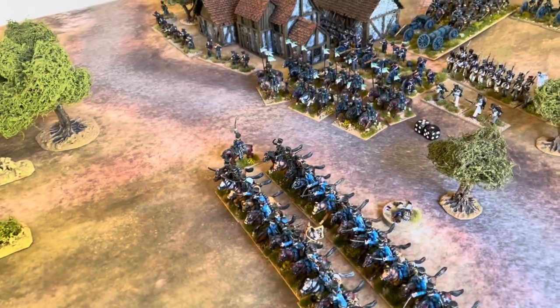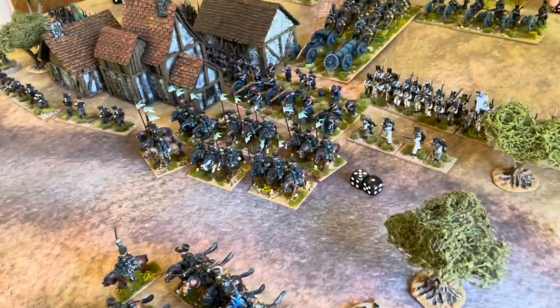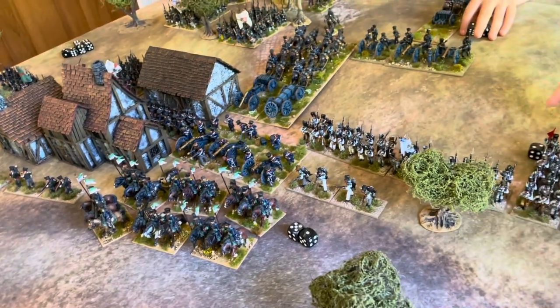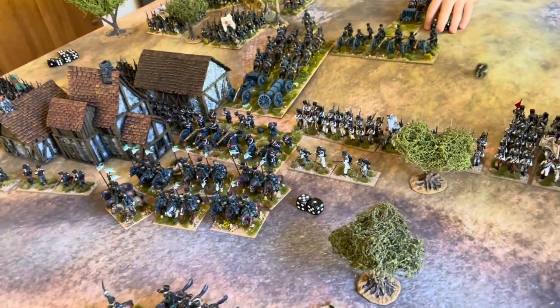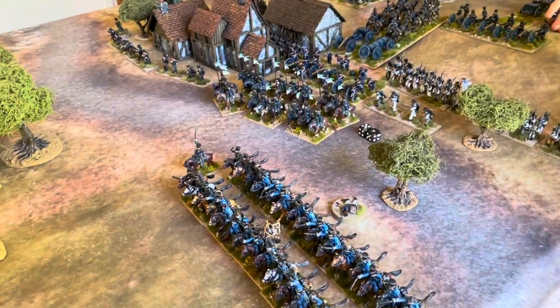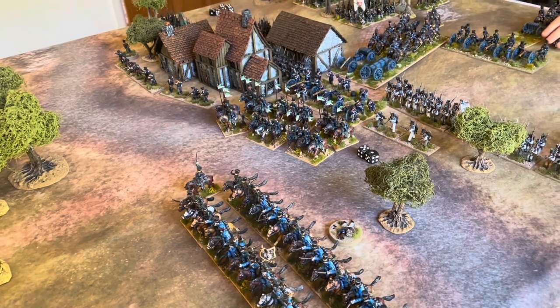The French are really focused. We've got a falter test on this strong Prussian cavalry brigade. The first roll was a two. They have two ADCs allocated so they get a reroll. The reroll is a five — that means obey orders. The Prussian cavalry stays in the fight as we move into turn three.